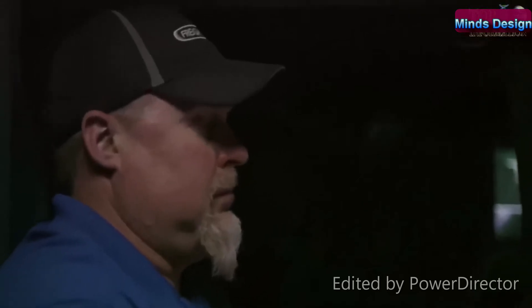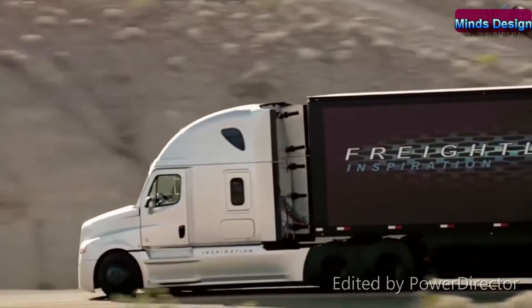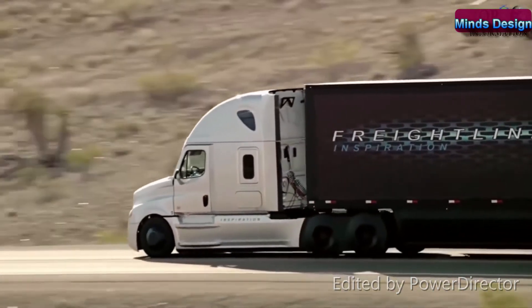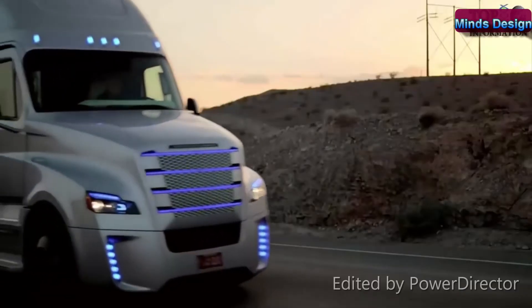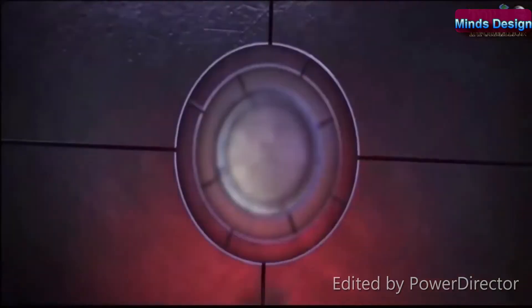Freightliner wants to partner with our customers to overcome industry challenges. We know that investing in safety and efficiency technology means we're also investing in our customers. At Freightliner, inspiration drives technology leadership, technology leadership drives customer value, and our customers are our inspiration.